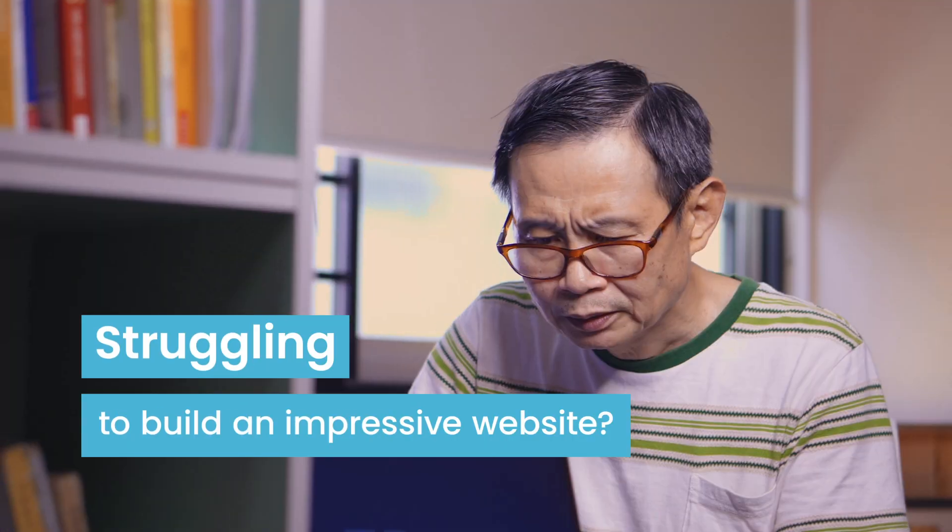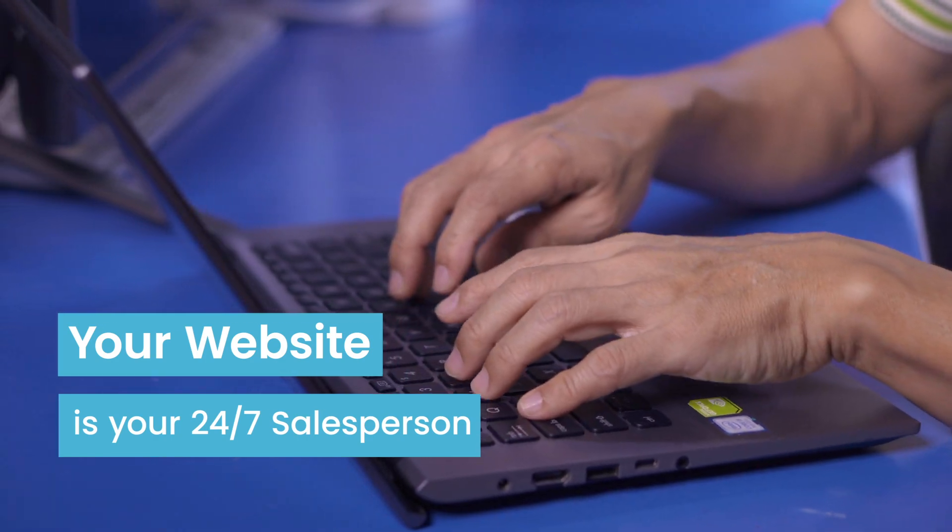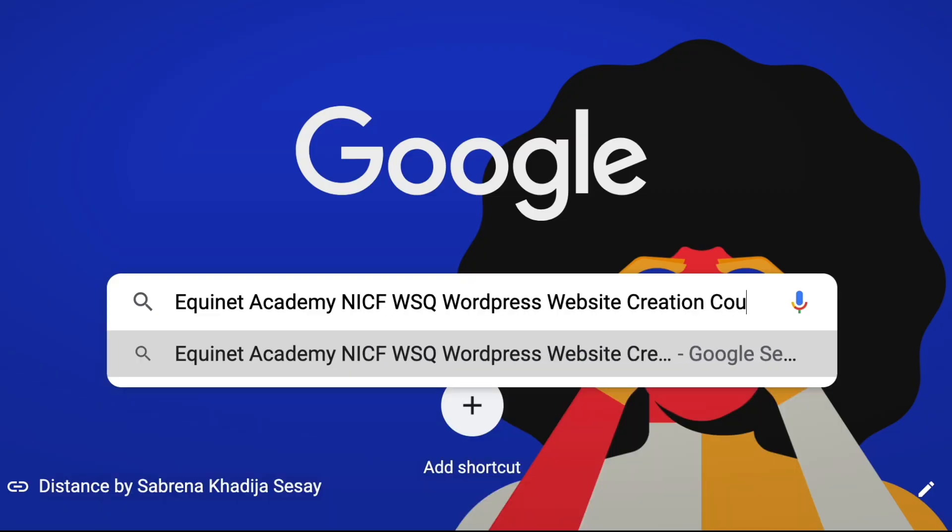Struggling to build an impressive website? In today's digital age, your website is your 24/7 salesperson. Investing in building an effective one will do wonders for your business.